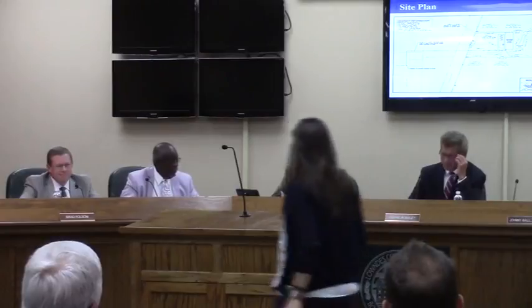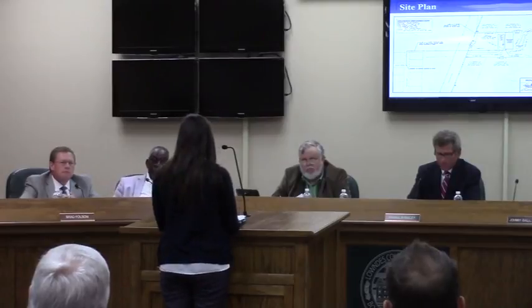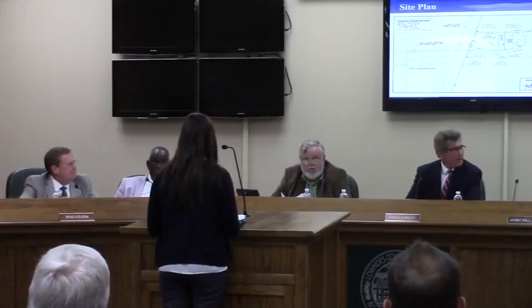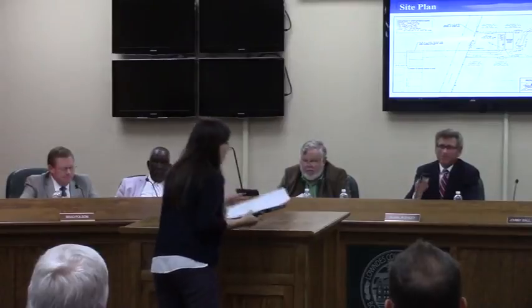Anyone else wishing to speak in favor of this request, please come forward. My name is Sarah Barnettum and my address is 3998. I'm here representing all of us and available for answering questions. Any questions for the presenter? Thank you.